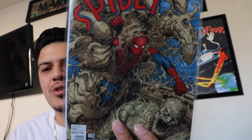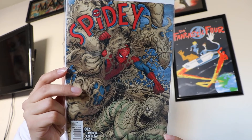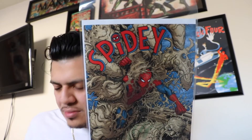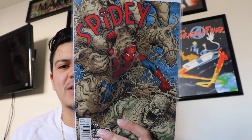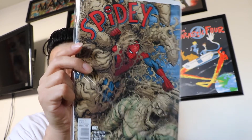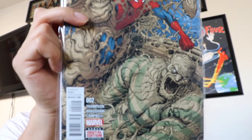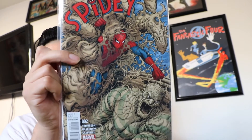Next one up, Spidey number 2. I saw this comic book in people's hauls last week, so I guess it came out early in other comic book shops and I just barely got mine this week. Really nice cover as well. Last issue of Spidey was awesome — it was basically just when Peter Parker was a kid, a high school kid. It looks like he's up against the Sandman. I love this cover — kind of reminds me of those old school Silver Age Amazing Spider-Man covers. Really awesome artwork.